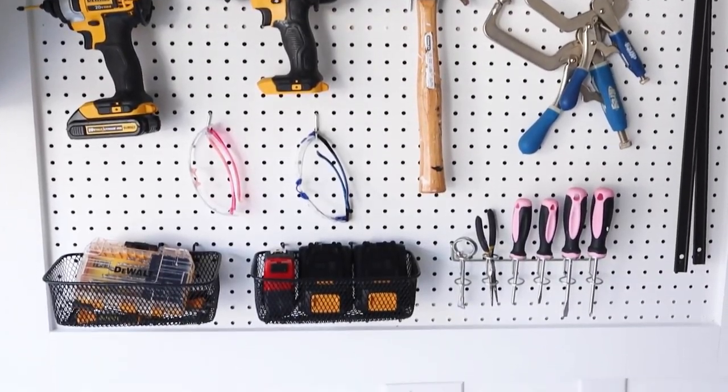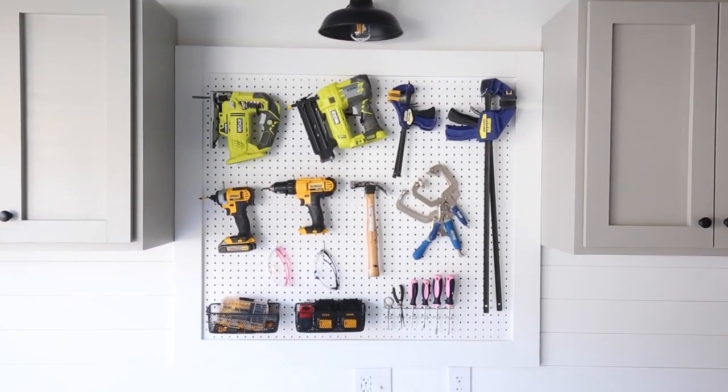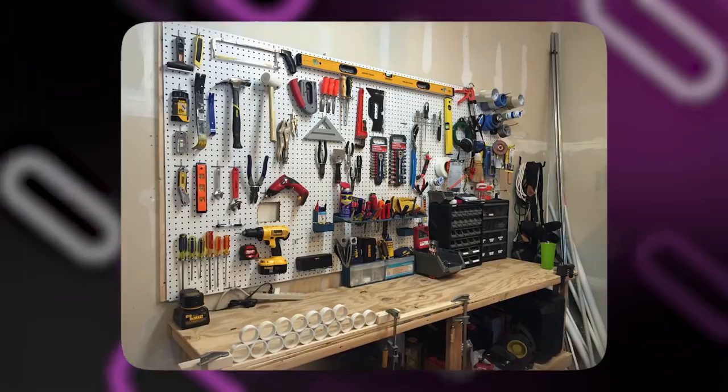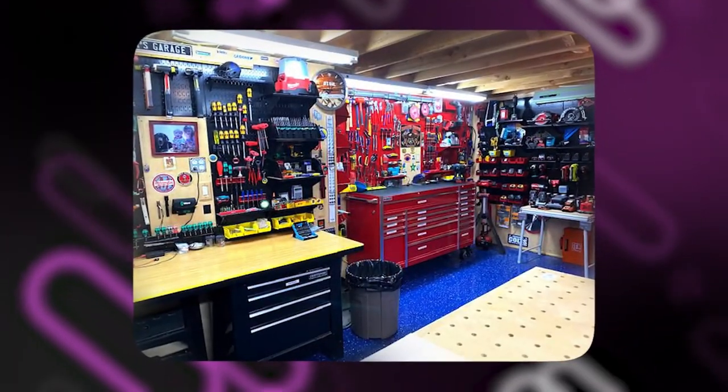Pegboards are a great option for saving space. You may create important floor or countertop space by making use of vertical wall space. This is especially useful in smaller garages or workspaces with constrained space.